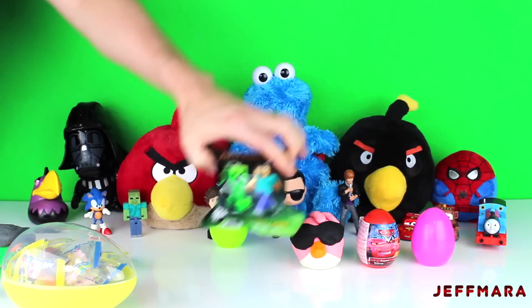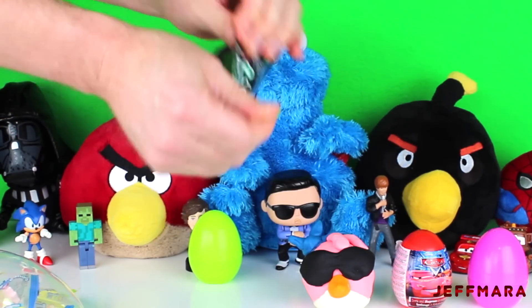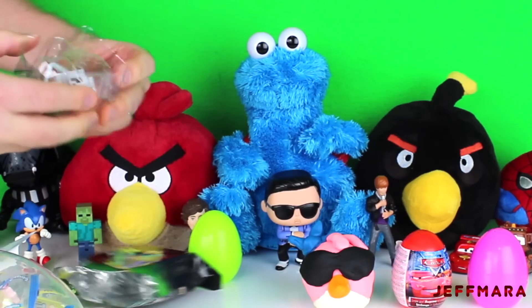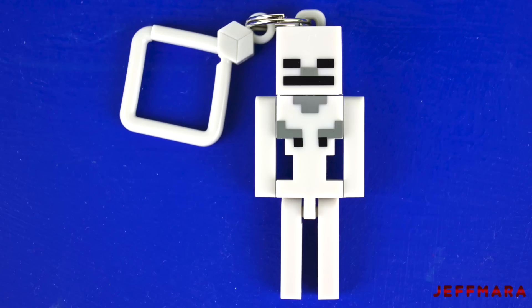Next, I opened a Minecraft hangers pack. It came with a skeleton hanger.